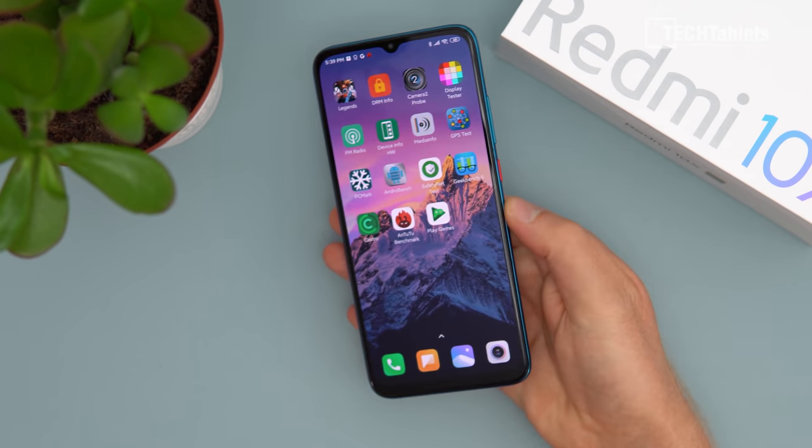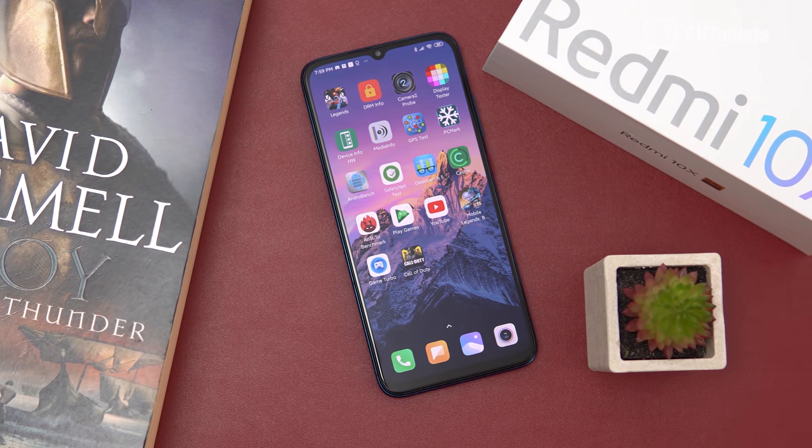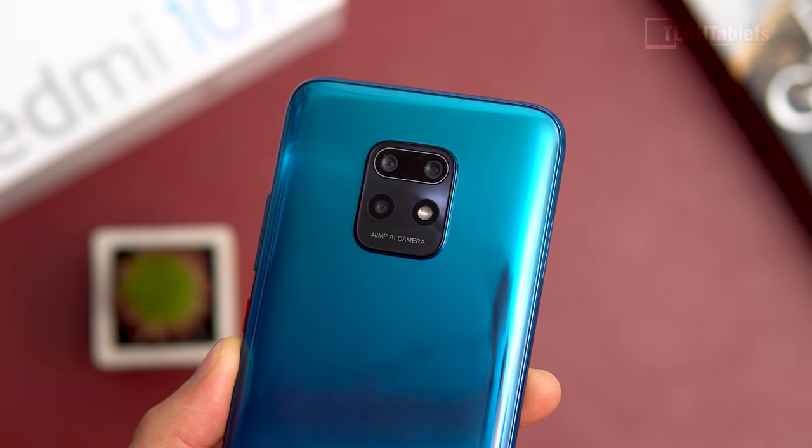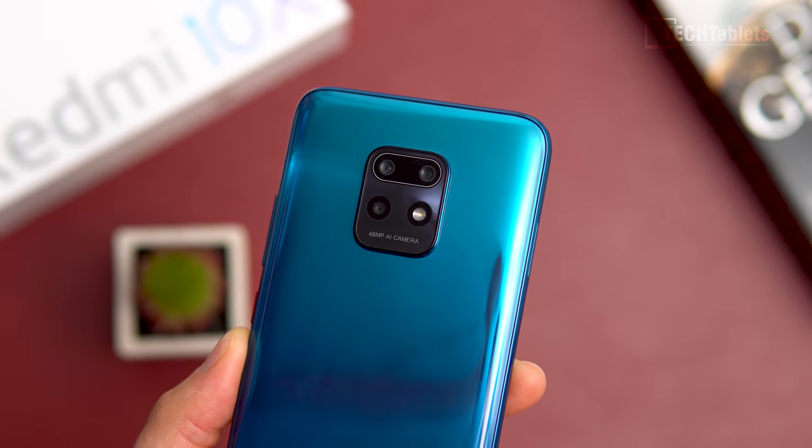With this phone from Xiaomi, we have typical great build quality, an AMOLED panel, an in-screen fingerprint reader, large capacity battery with fast charging, and a 48 megapixel camera. It's pretty much got it all, apart from LTE band 20 for European users, and this model also lacks NFC. But let's find out why I love this phone and why I say this is a huge game changer.